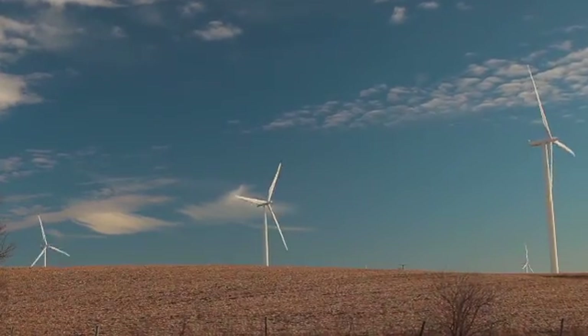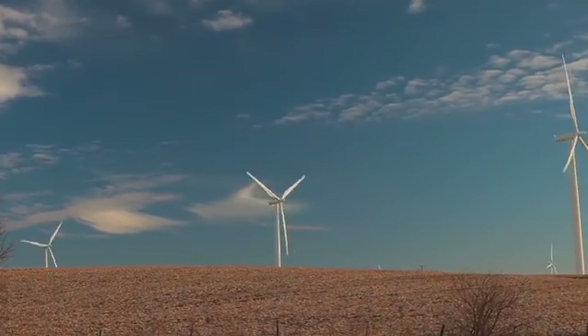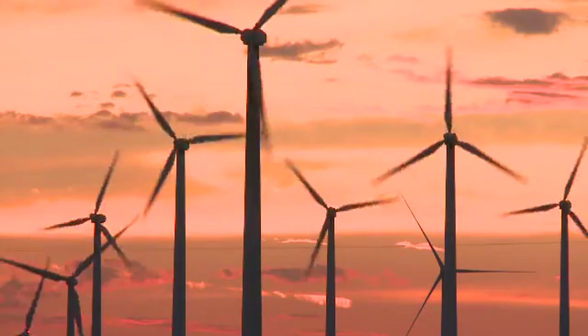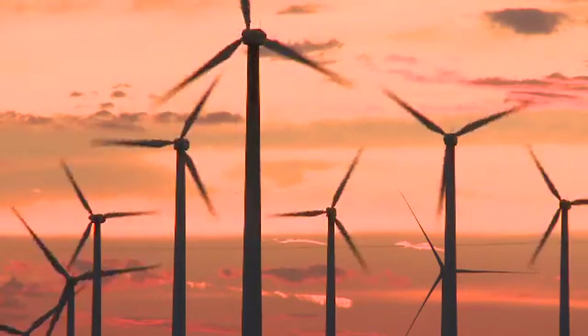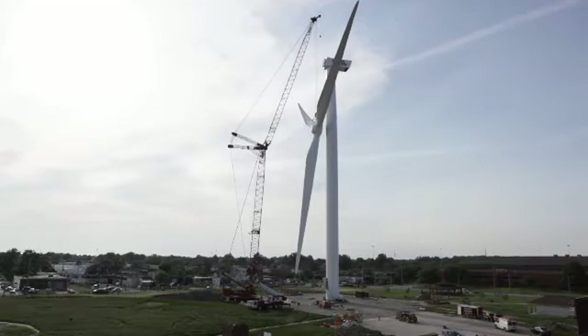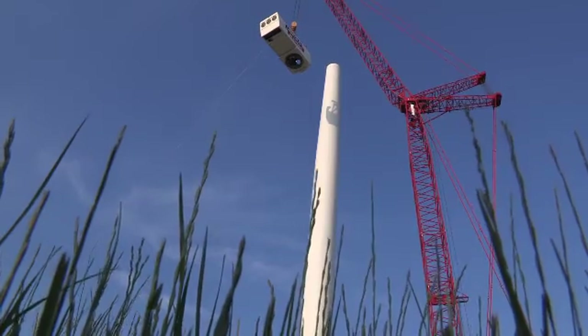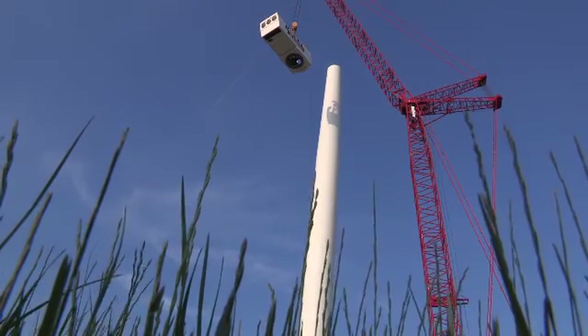Wind towers have become a common sight now as we travel America, as our commitment to renewable energy shoots skyward. But the challenge in truly reducing our energy footprint is being able to build and use this wind energy in the most cost-effective and efficient way. Sometimes that can mean the bigger, the better.